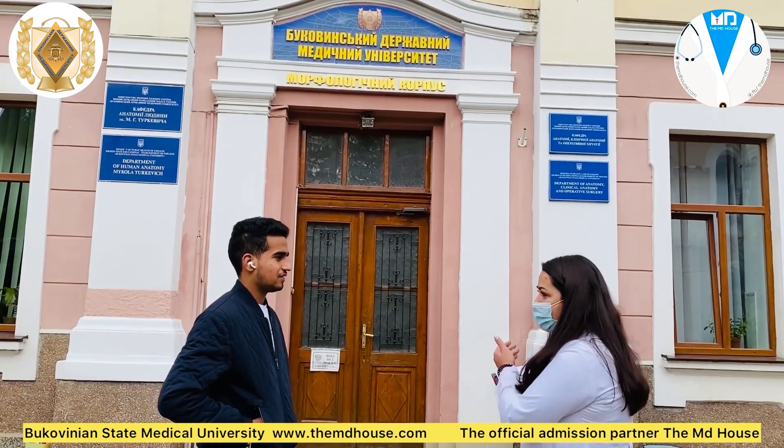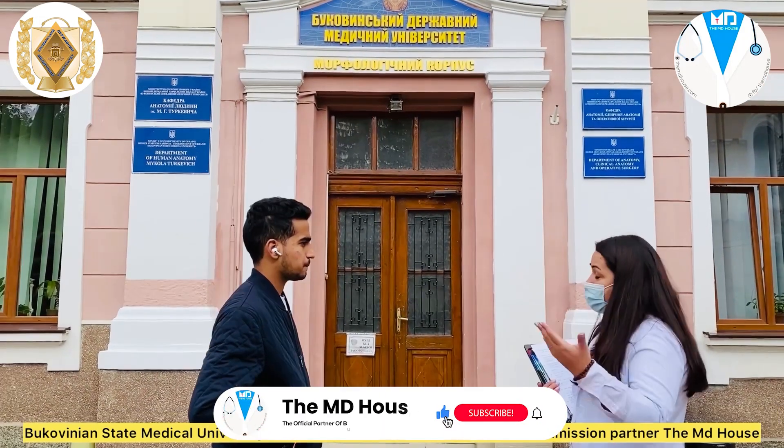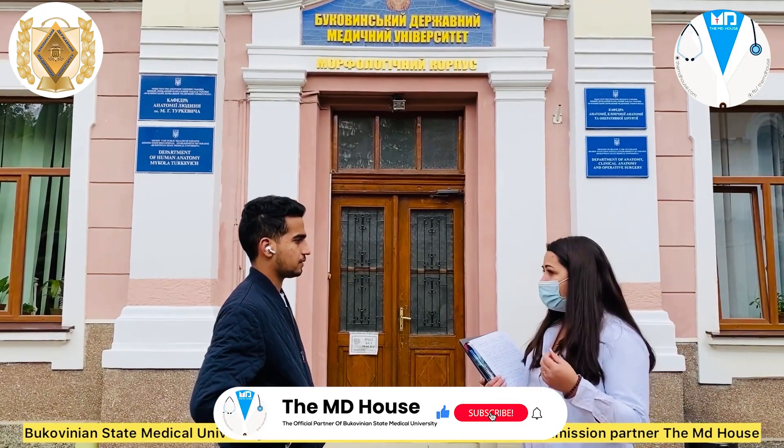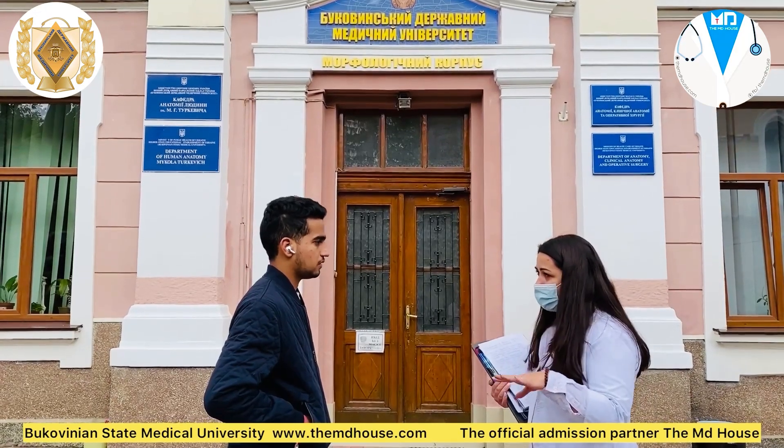Welcome to our human anatomy department. We were founded many years ago by scientific embryology and morphology, Turkevich, who founded the first anatomy and embryology school in our region.